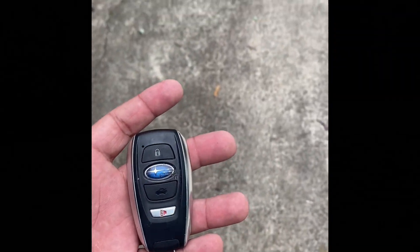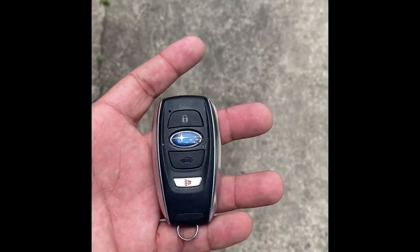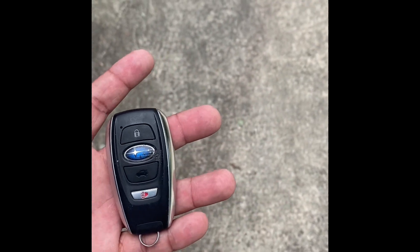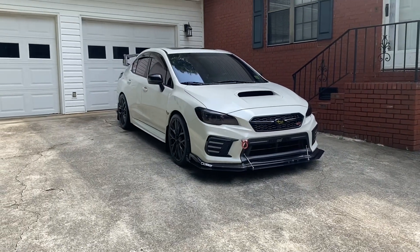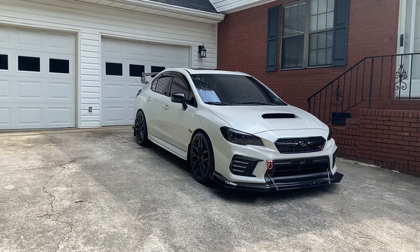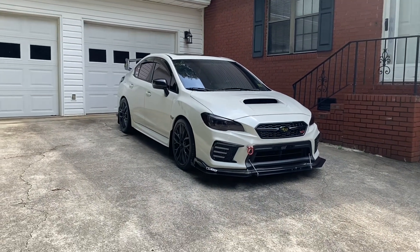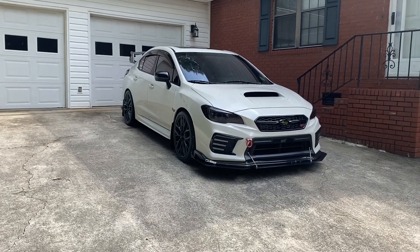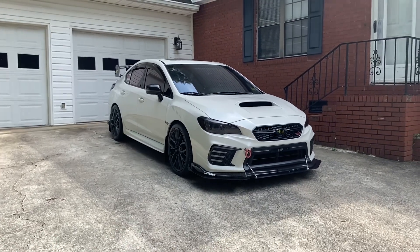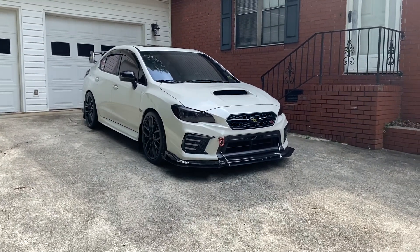Taking a look at the key — very simple. We got a lock button, a trunk button, and the Subaru logo. Press that and that's to unlock the car. This is my boy Omar's car, so this is just a review. We got a little car gang going on — this is one of them. I don't know how a lot of you feel about Subarus, but this is the wrong one to play with, I promise you.